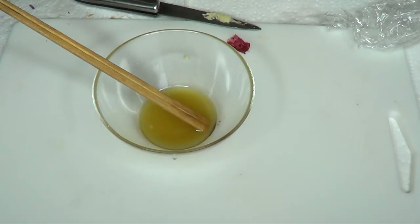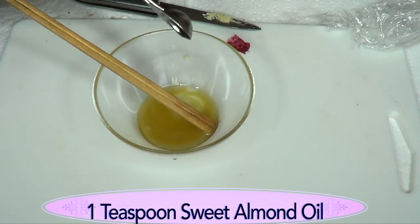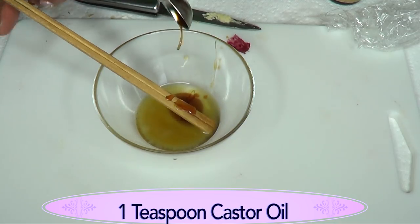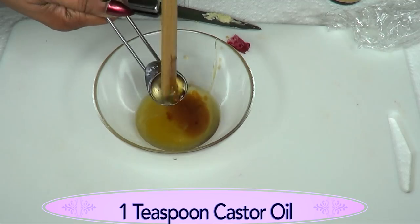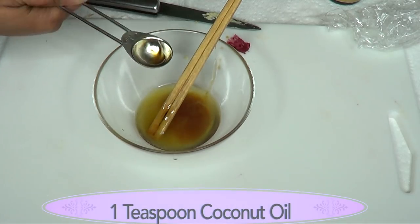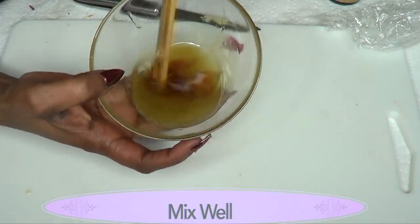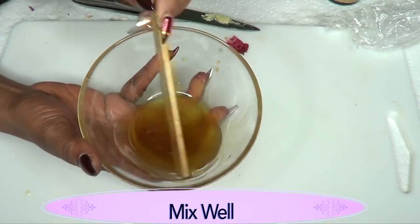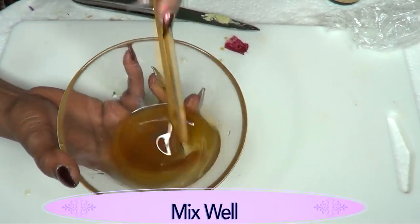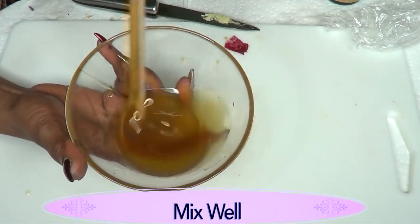Now we're going to add the other ingredients. We're using one teaspoon of sweet almond oil — pour that in. One teaspoon of black castor oil. I like using the black castor oil — I think it's richer and better. However, if you do not have black castor oil, go ahead and use the one you have; you will still get benefit from it. I'm using one teaspoon of coconut oil. Now mix everything well. You want to work fast to make sure it's completely blended — add the oils before the shea butter cools, because once it cools it will go back solid.